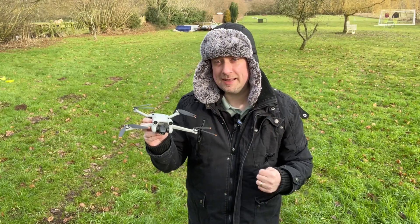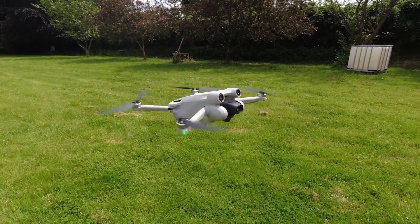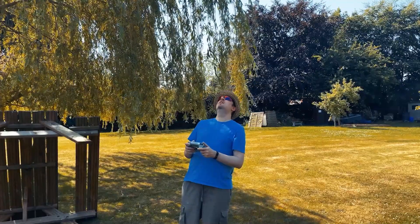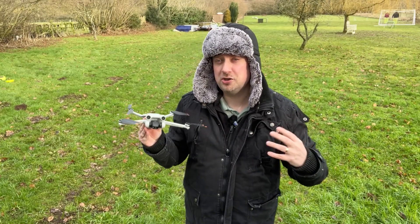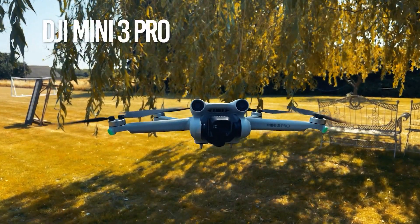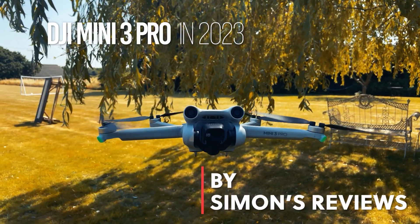DJI's Mini 3 Pro came out in May 2022, but because the world of tech moves so quickly, you may be wondering: is this still the right drone to get in 2023? As a drone flying enthusiast pilot myself, I have to say the DJI Mini 3 Pro is still my go-to drone for many of my flights. Today I'm going to explain why I think it remains the number one contender for the best all-round consumer drone. This is not a sponsored video — I have not been in contact with DJI or any third party. I purchased this drone with my own money last year and have just been enjoying it ever since.